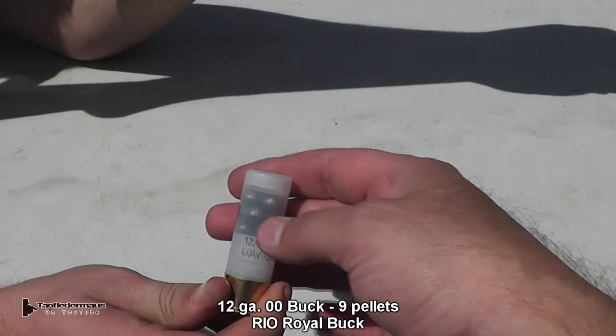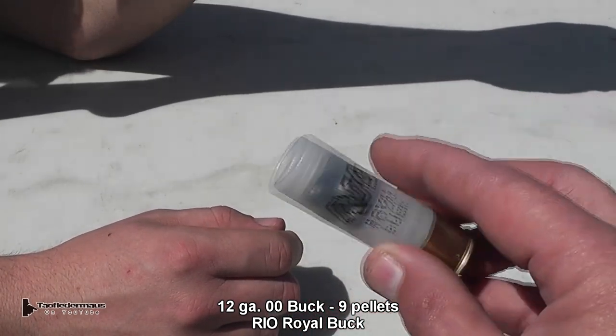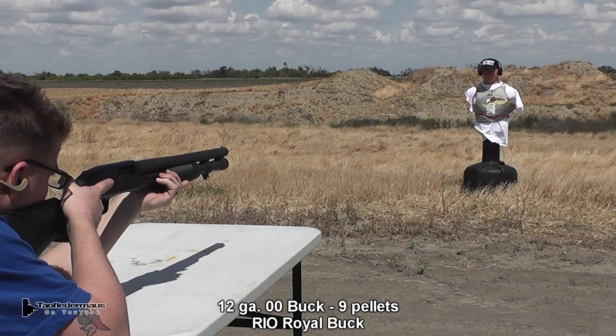Now imagine being shot with nine bullets at one time — that's roughly what you get with double-aught buck. This is rated for 1200 feet per second.